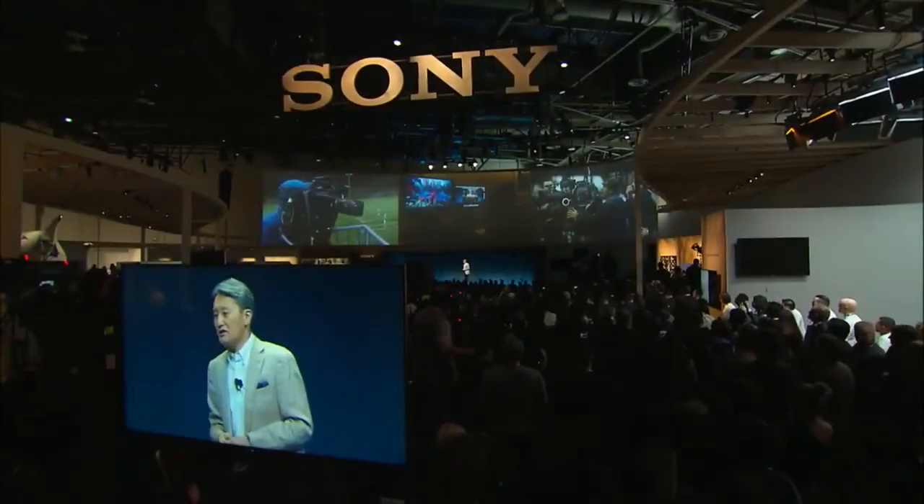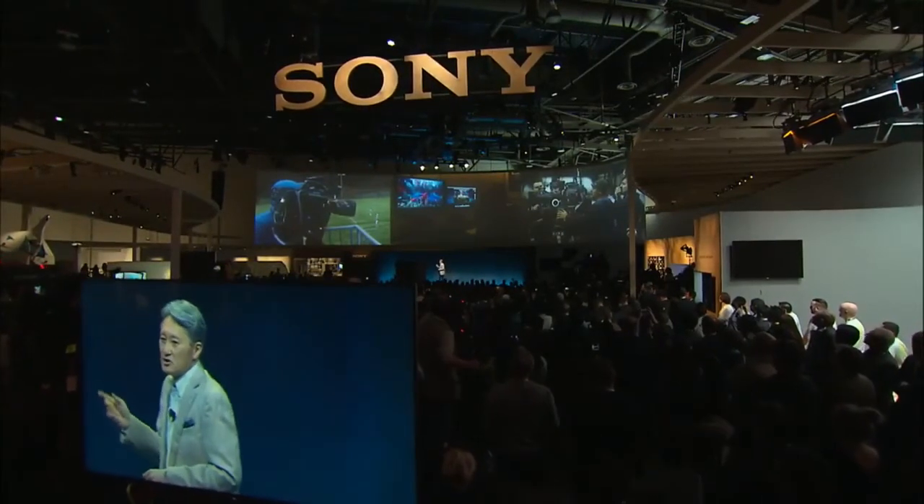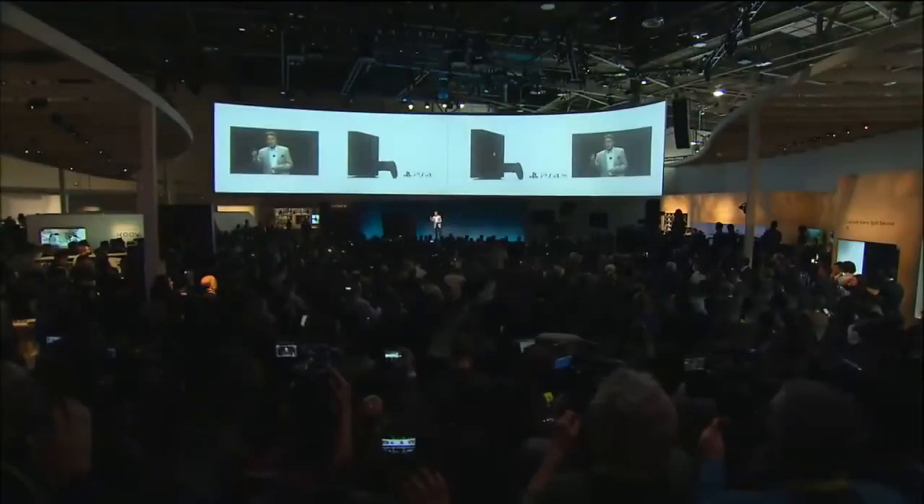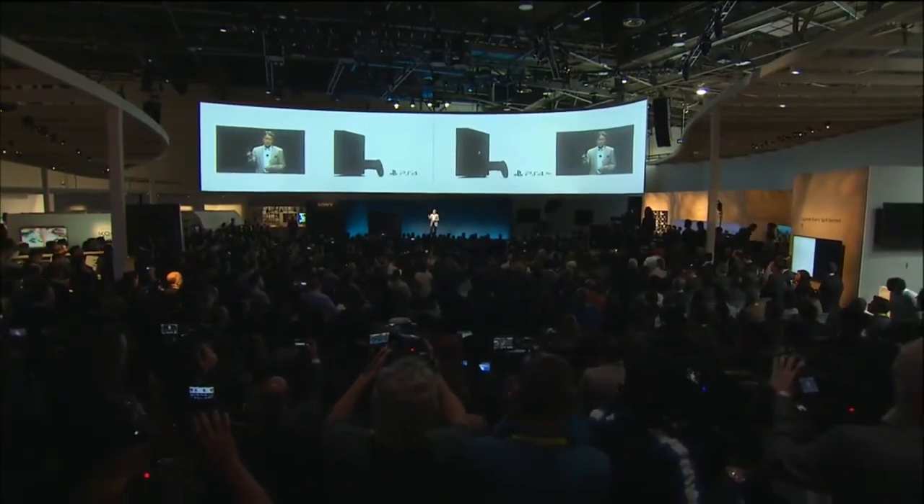Sony has introduced critically acclaimed 4K HDR Bravia TVs, most notably our flagship model, the Z90 series launched last fall. For the professional field, we have an extensive range of broadcast and cinema cameras that capture a wider range of brightness in studios, on sports fields, and on movie sets. At Sony Pictures, more movies and TV shows are being shot and finished in high dynamic range. Last September, Sony Interactive Entertainment released an updated firmware for all PlayStation 4 consoles — back to the very first console sold in 2013 — making them compatible with HDR. I think you'll agree that Sony is the leader in the advancement of HDR in creation, delivery, and display. This is a truly one Sony initiative.